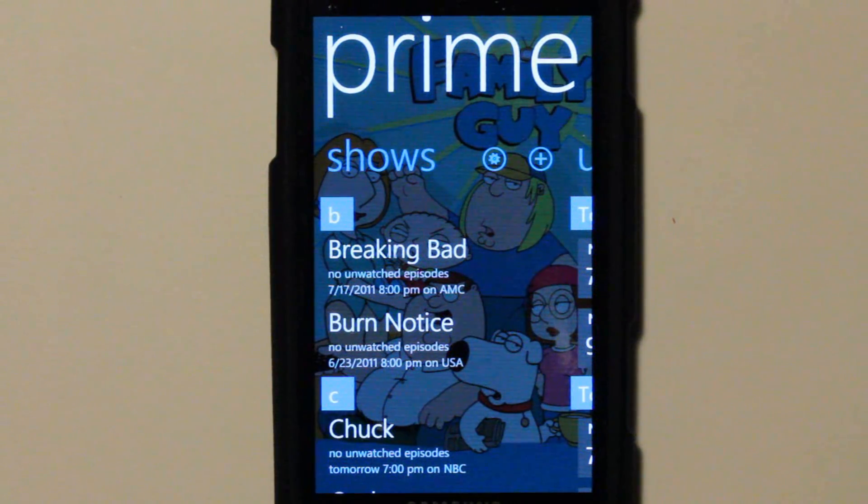This is a video app review of Prime TV, brought to you by the developer Renfred. Version 1.12 was used for this review. From the developer: Prime TV is a TV show tracking app designed exclusively for your Windows Phone.